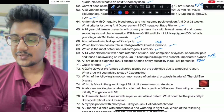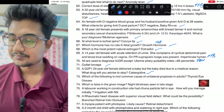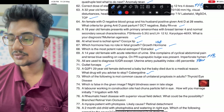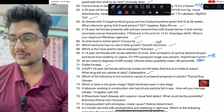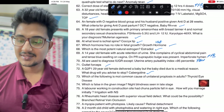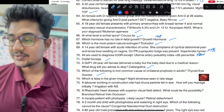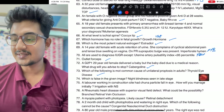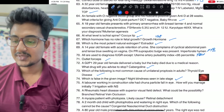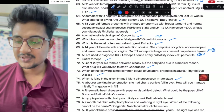Which of the following will you advise to stop: cabergoline. Which is not the most common cause of unilateral proptosis: thyroid eye disease is the most common cause — be it unilateral or bilateral. False about the given image: this is retinitis pigmentosa, so night blindness is in early stage.